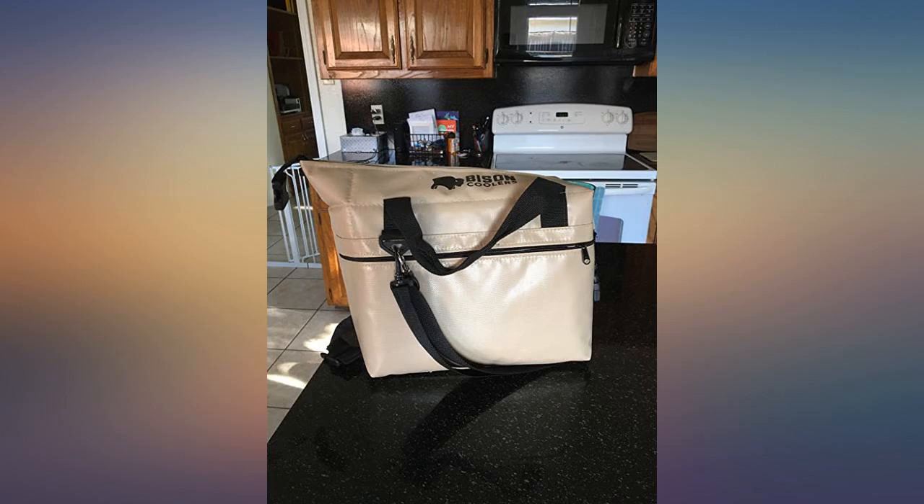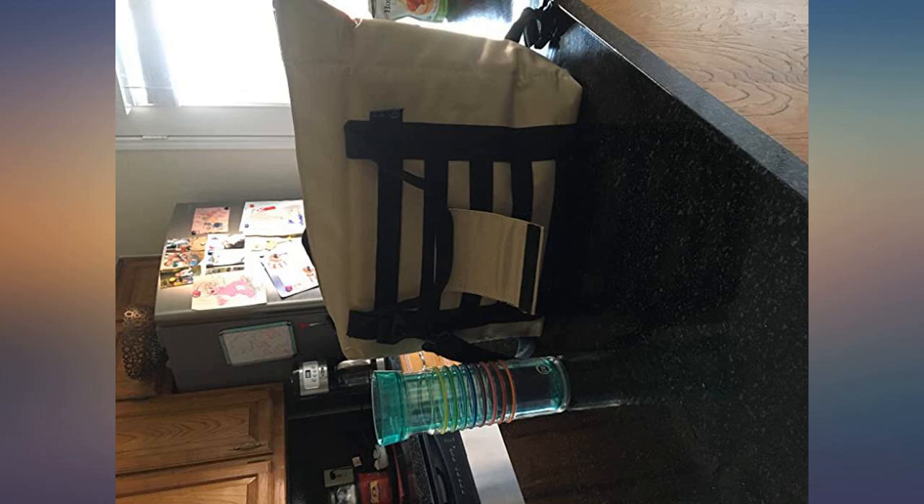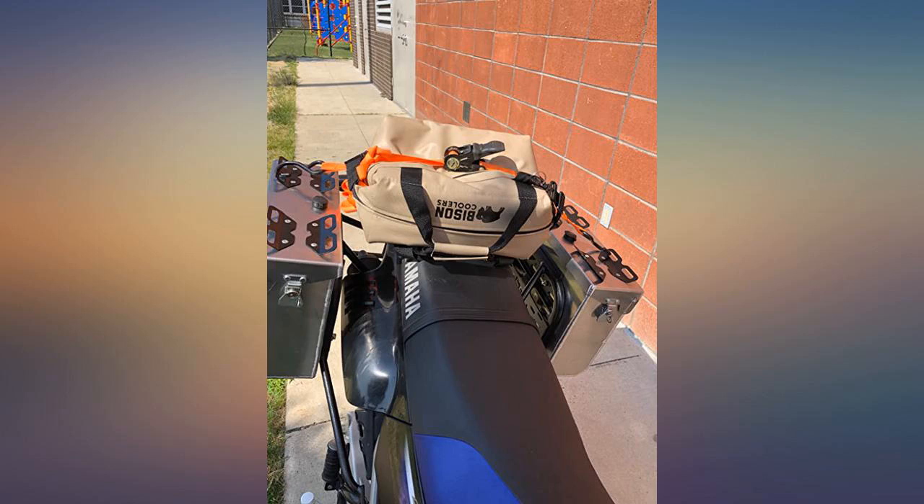Excellent soft pack cooler — comes with me everywhere. In the truck, on the boat, and always ready with cold drinks or snacks when needed. Great price and great quality. Made in USA.